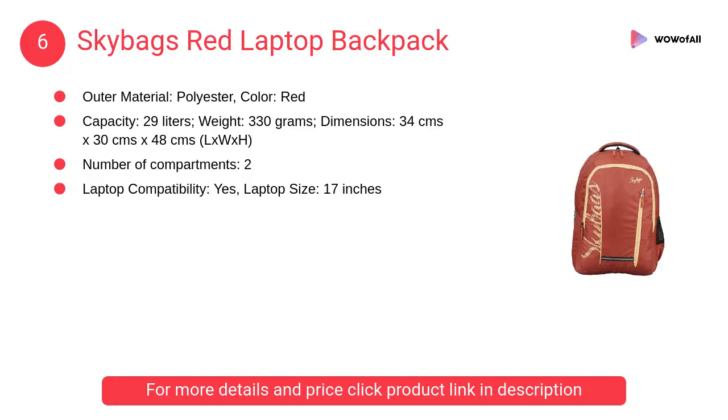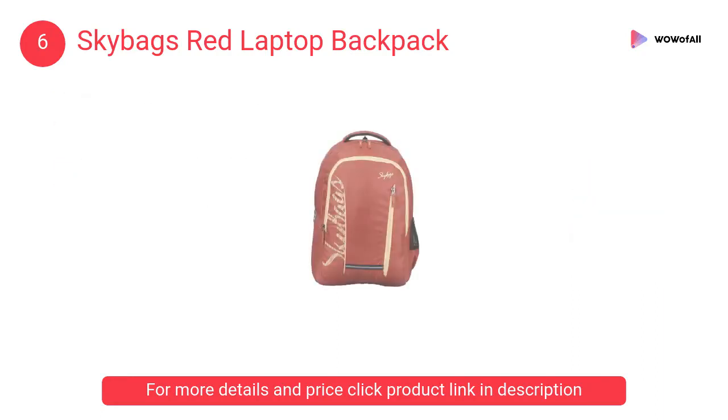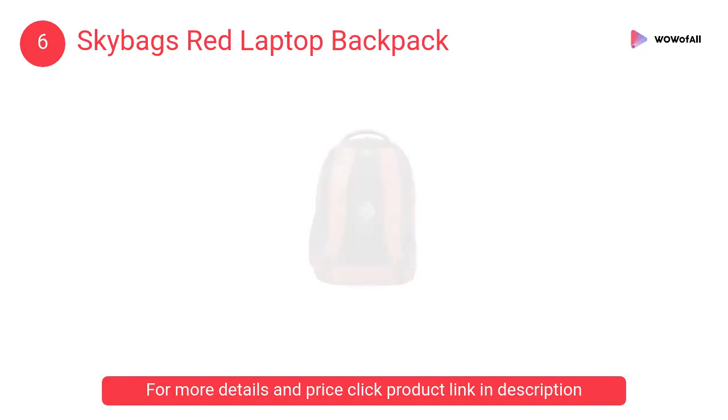At number six, Skybags red laptop backpack. It is a lightweight and funky laptop backpack from Skybags with polyester outer material.